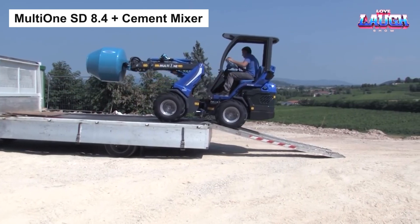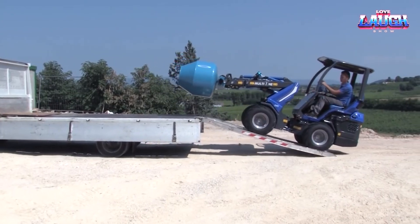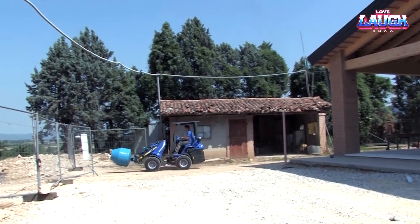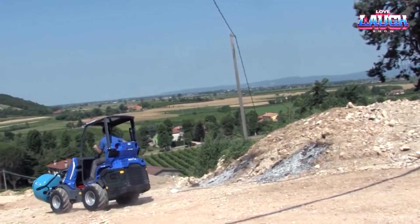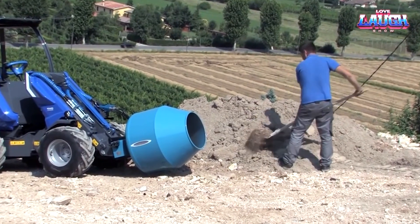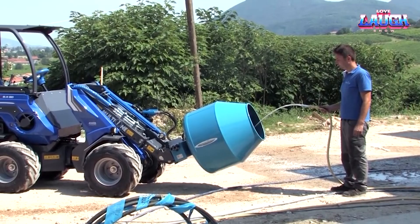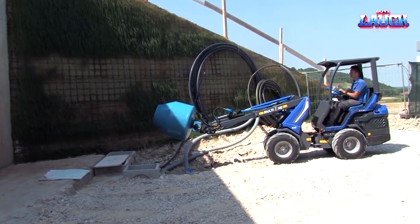Meet the Multi-1 SD 8.4 with a cement mixer attachment. This potent mini loader isn't just about lifting and moving — it's about versatility. With its powerful 75-HP engine and lifting capacity of 2,700 kilograms, the SD 8.4 performs arduously without batting an eye. The magic happens when you attach the cement mixer, turning a sturdy loader into a mobile concrete batching plant that can mix up to 200 liters of concrete directly on site, saving time and reducing waste.